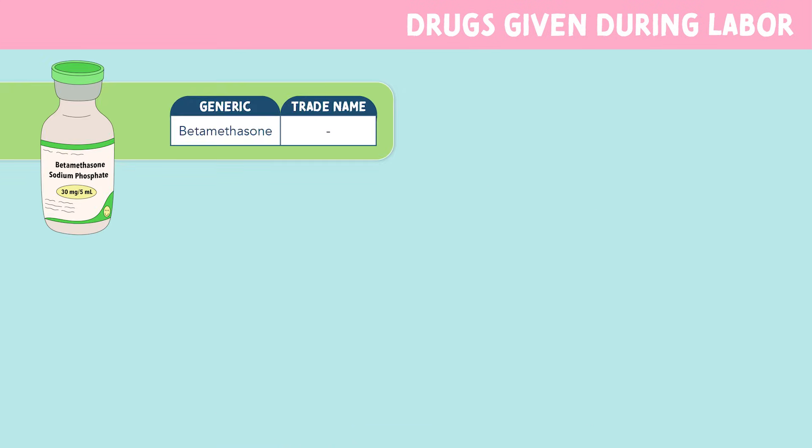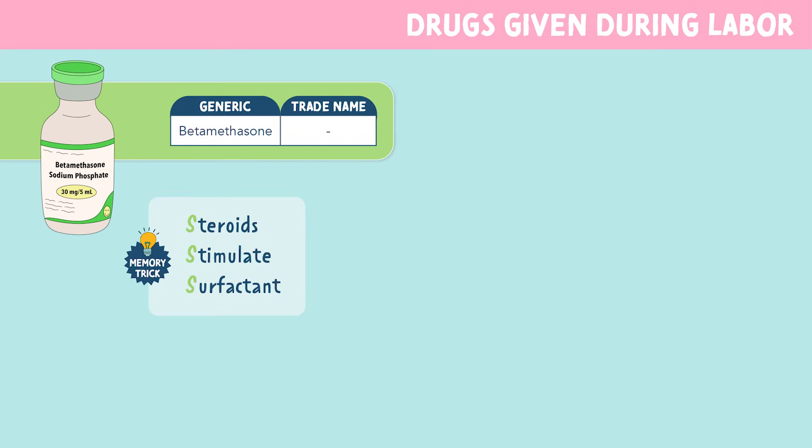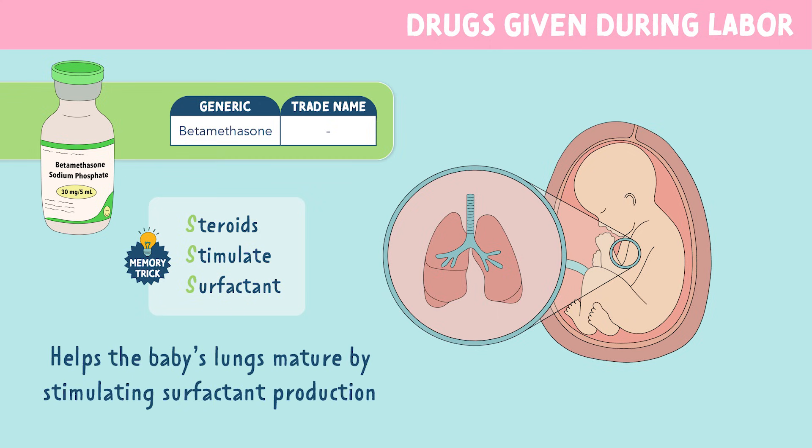Another drug that can be given in labor is betamethasone, which is a corticosteroid. You can remember this by the memory trick: steroids stimulate surfactin. We give this medication to the mother during preterm labor to help the baby's lungs mature by stimulating surfactin production, which is essential for breathing after birth.